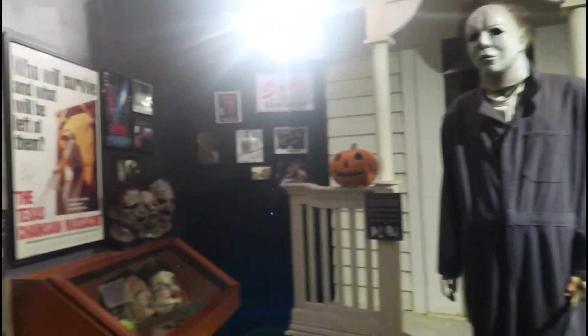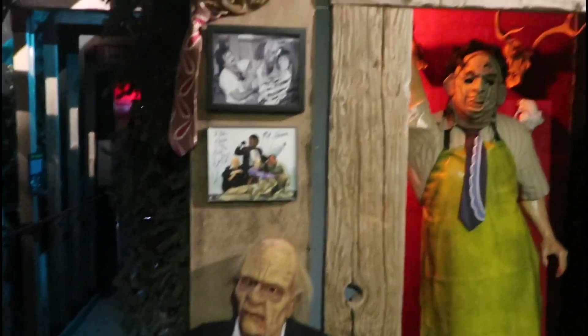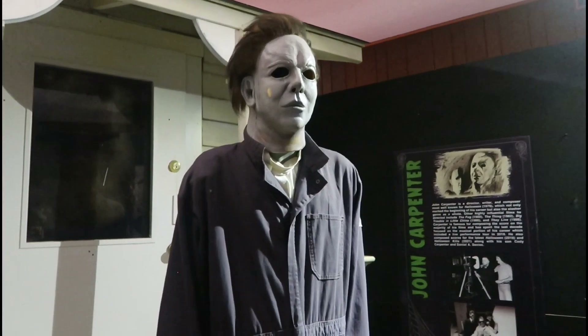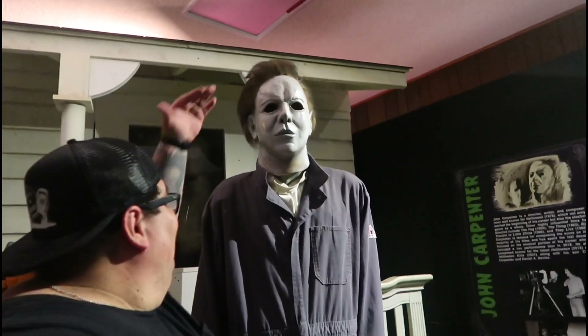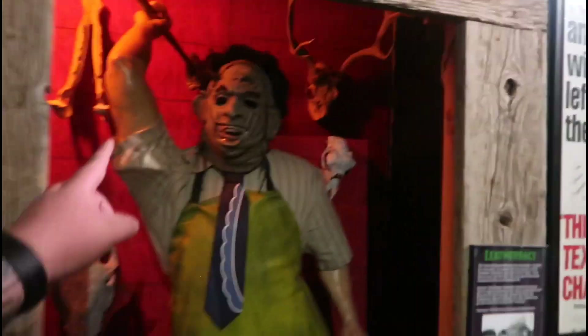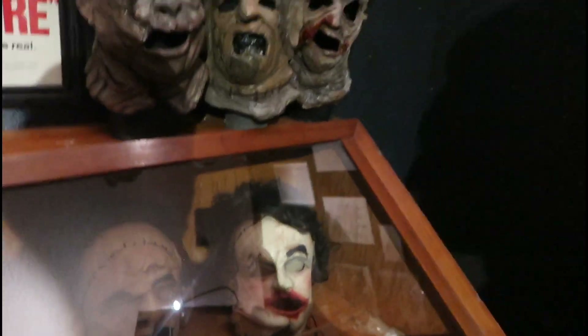And then you have Michael Myers right here, right next to Thomas Hewitt and Grandpa. The detail of this is awesome. Tom Devlin — he's one of the best in the business, especially in the B-rated horror genre. Another good look at Michael Myers right here — looking very, very tall, like super tall. And Nick Castle right there with his mask. You got Leatherface masks from Chainsaw 2, 3, and the recent ones.